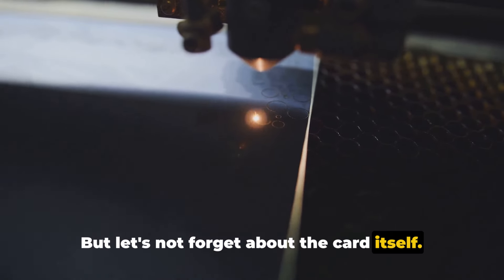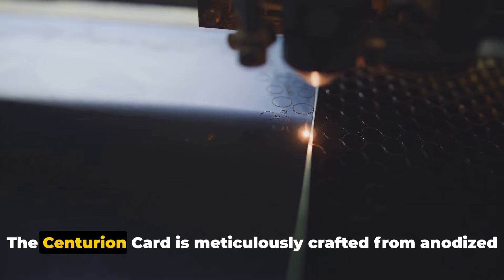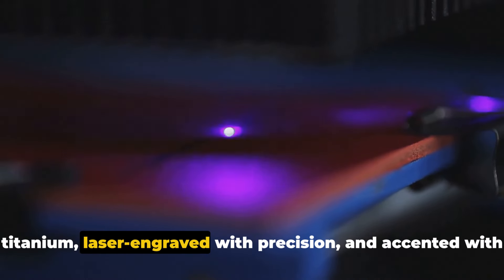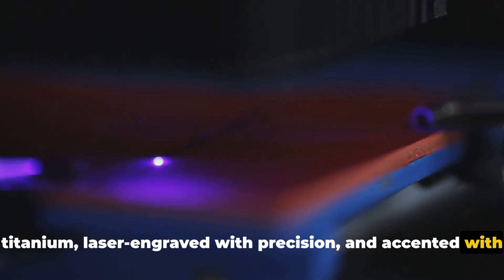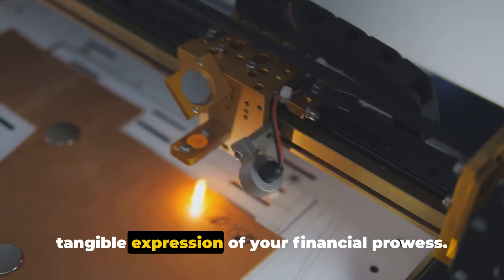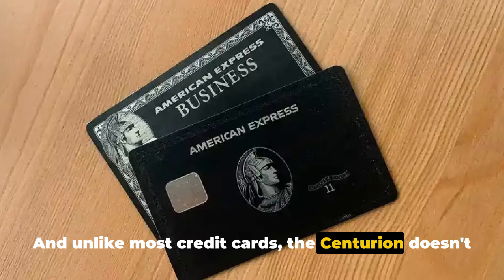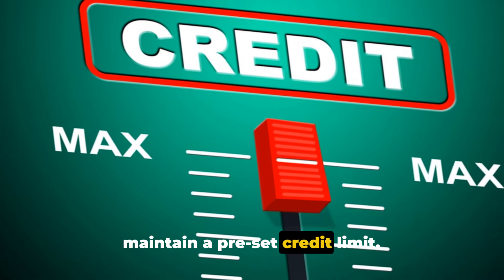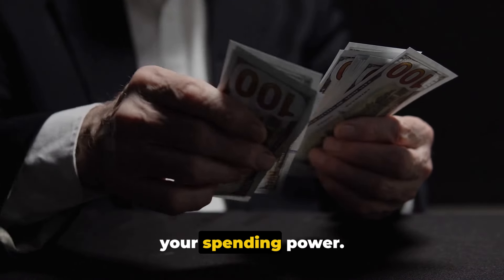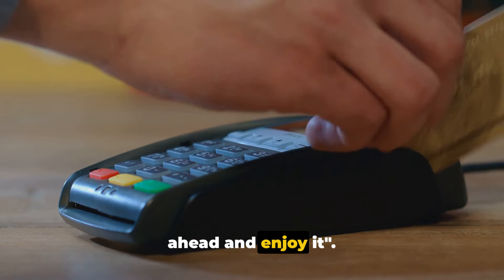But let's not forget about the card itself. You won't find any flimsy plastic here. The Centurion Card is meticulously crafted from anodized titanium, laser engraved with precision and accented with stainless steel. It's more than just a card — it's a piece of art, a tangible expression of your financial prowess. And unlike most credit cards, the Centurion doesn't maintain a preset credit limit. It reports to credit bureaus, sure, but there's no cap on your spending power. This is a card that says the world is your oyster — go ahead and enjoy it.